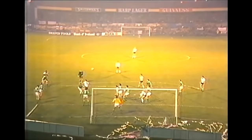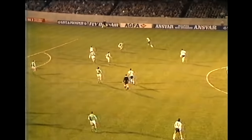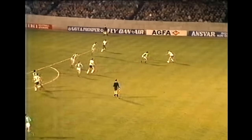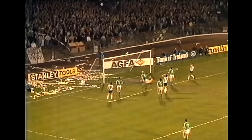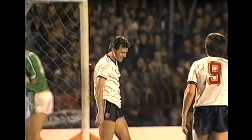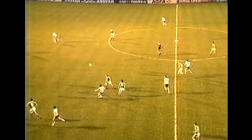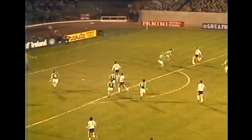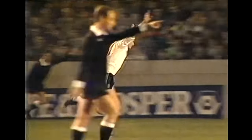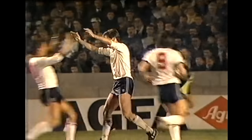The long throw. Butcher won it. Robson in there and it beat George Dunlop. After all that, it's with Waddle. Robson in space — the control — and a good save in the end from Dunlop. Good play though from the England skipper. Wide is Waddle, forward is Lineker, Waddle — the shot — and the goal. Two minutes before half time and it's 2-0 to England.